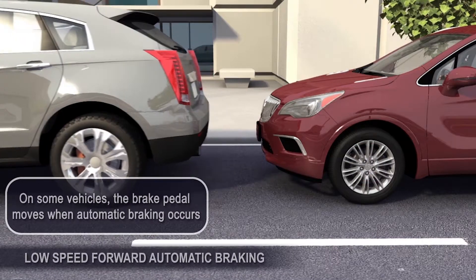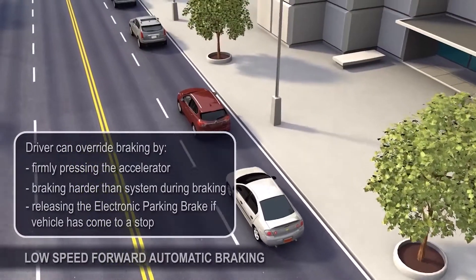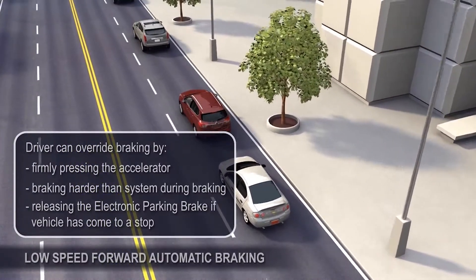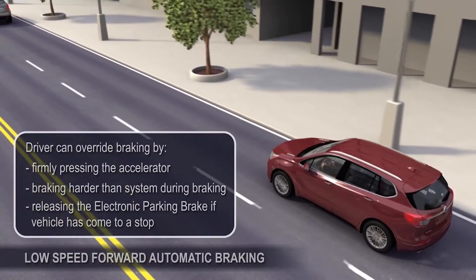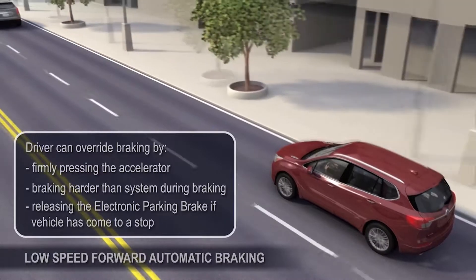The driver can override automatic braking at any time by pressing the accelerator or braking. When stopped, the driver can release the brakes with the electronic park button. This feature can be turned off through the vehicle menu setting.